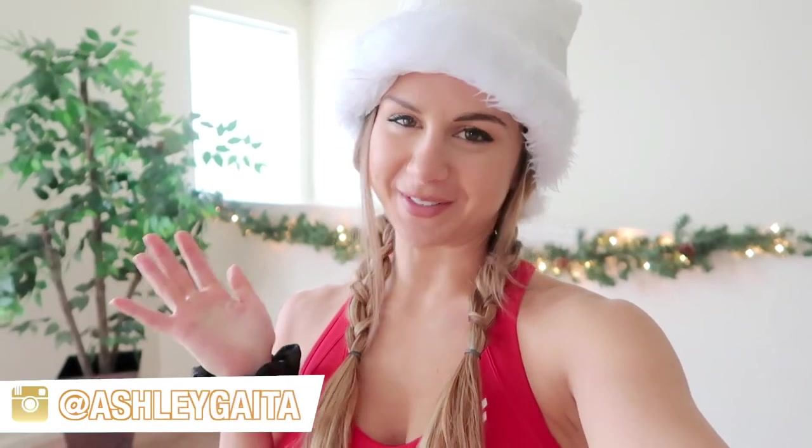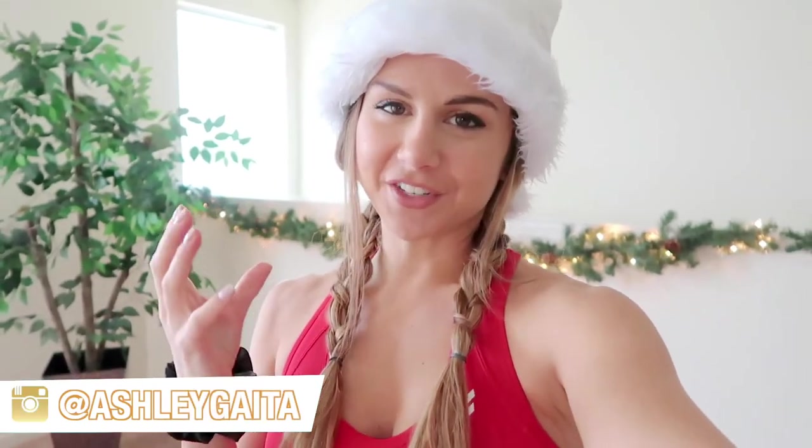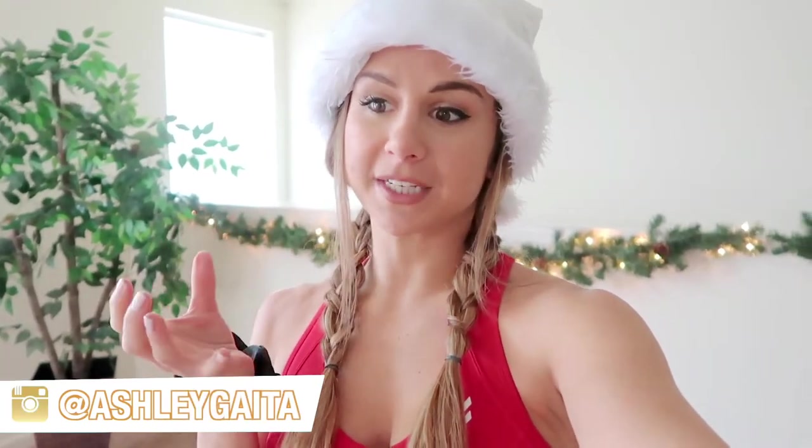Hey guys, what's up! Welcome back to the channel. In today's video I thought I would share how James and I decorated for Christmas this year. The holidays are right around the corner, maybe this could give you guys some ideas. We went super minimal this year compared to last year — I'll have the old video linked down below, but I kind of cringe at how we decorated last year.